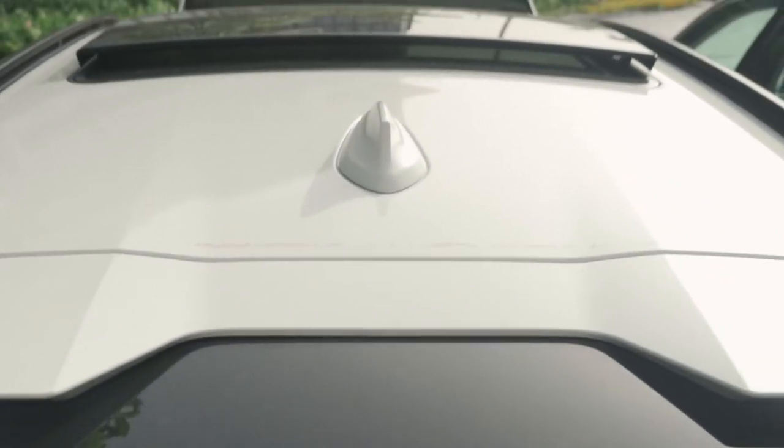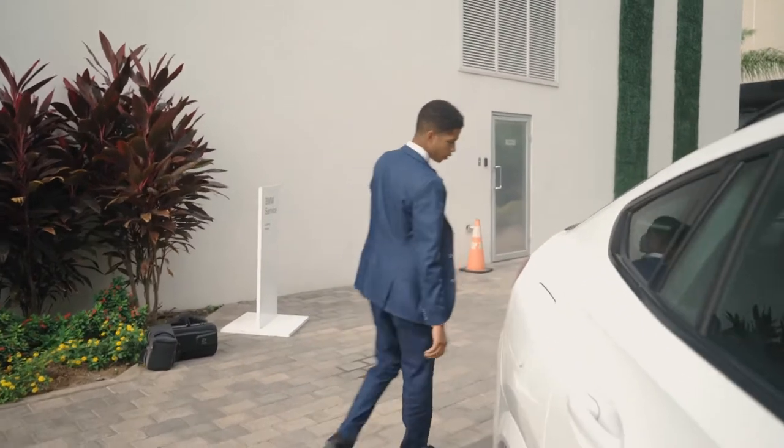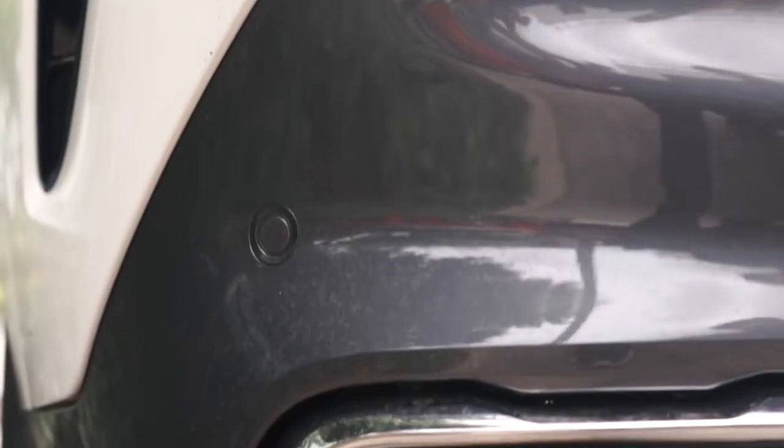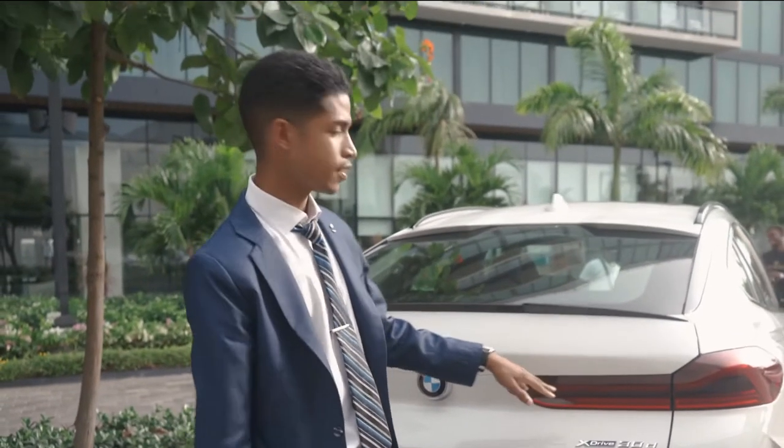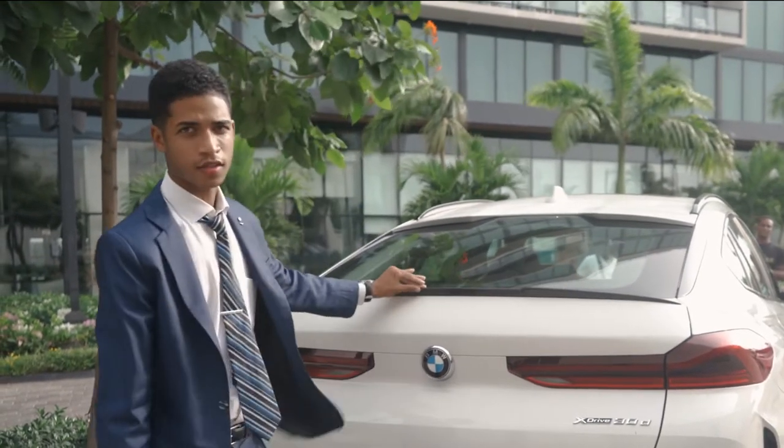Full panoramic sunroof. Now if you look back here, you have your dual exhaust, rear sensors, reverse camera, full LED taillights, and this particular one has the carbon fiber lip.